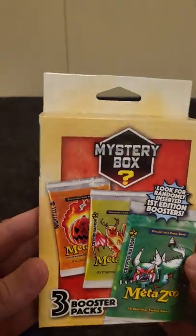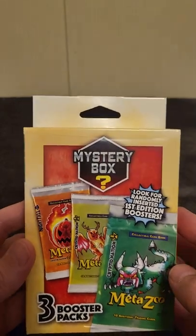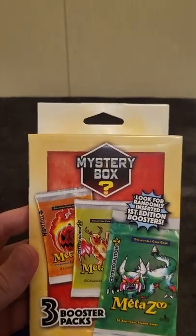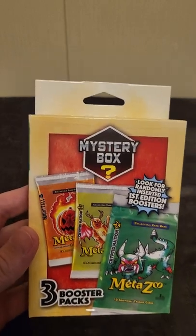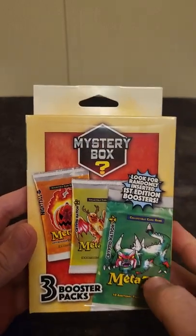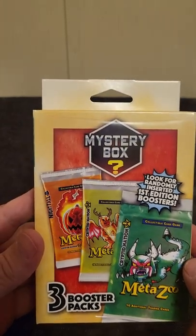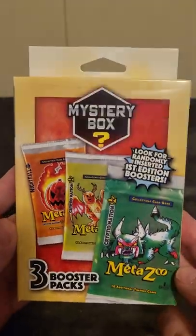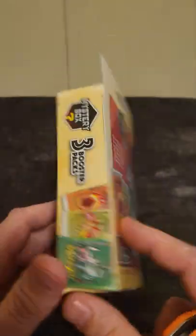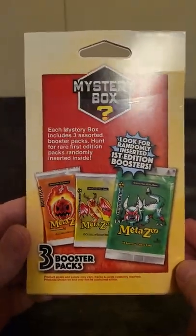How's everybody doing today? I came across this at Walmart today and figured I'd give it a try and open it. I've heard about MetaZoo but I've never opened any of these boxes. I figured we'd go ahead and give it a try. This is a mystery box with three booster packs in it. It says look for randomly inserted first edition boosters. So let's open this up and see what kind of packs we get out of here.